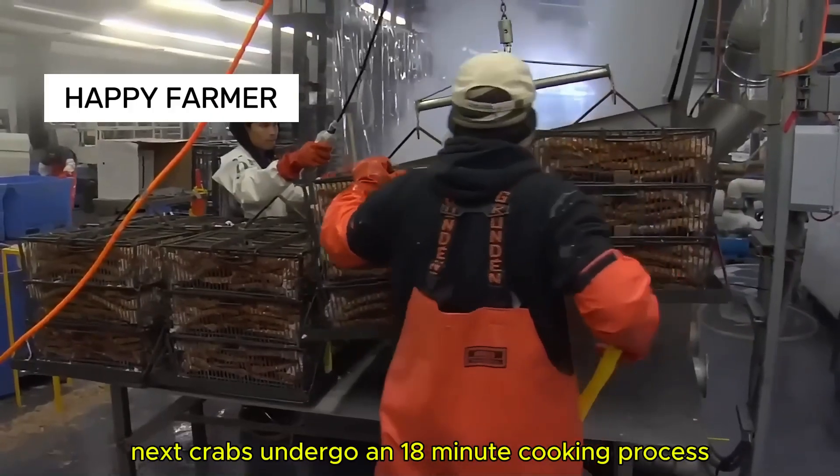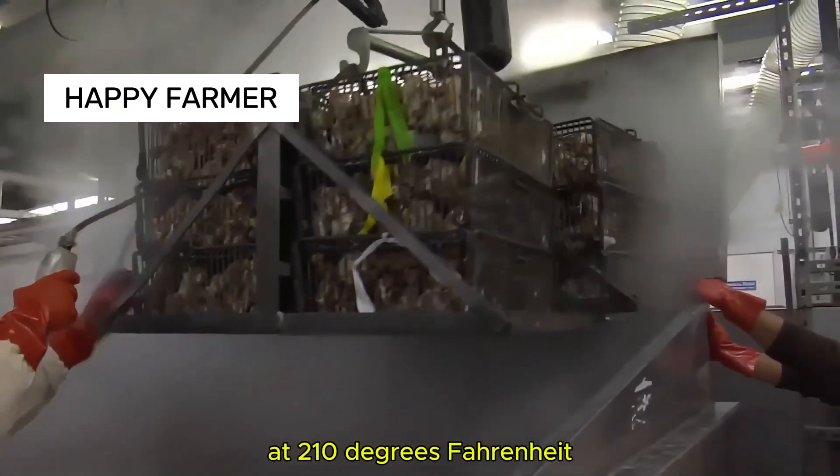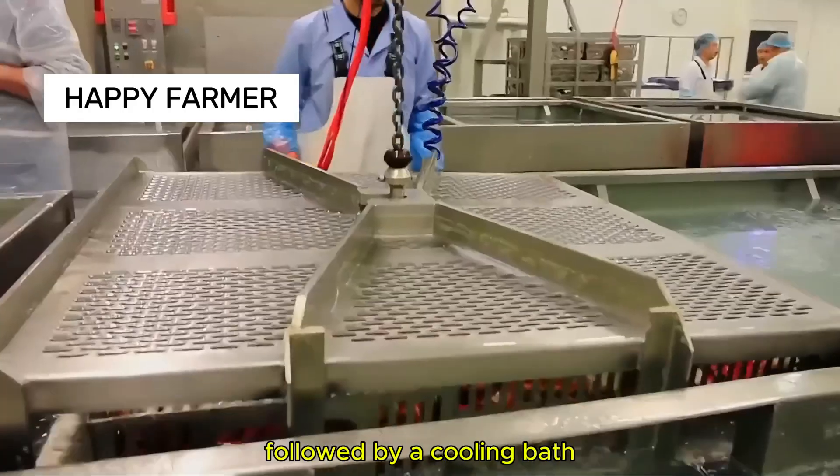Next, crabs undergo an 18-minute cooking process at 210 degrees Fahrenheit, followed by a cooling bath.